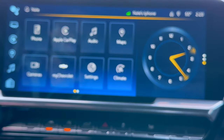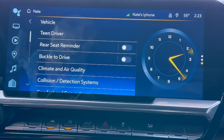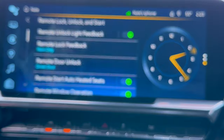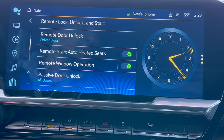I'm going to show you — we're on the main settings screen. One of the coolest features: if you go into the settings menu, your vehicle options, scroll down to remote lock, unlock and start. There's remote window operation, which is going to allow you to hit your unlock button once from your key fob, then hit it again a second time and hold it, and it's going to roll down all the windows on your vehicle so you can cool down the cabin.